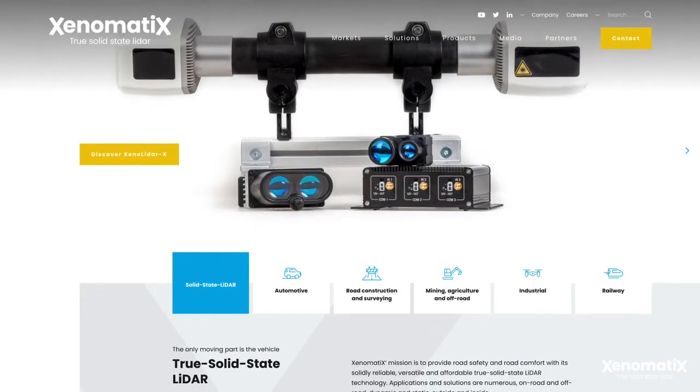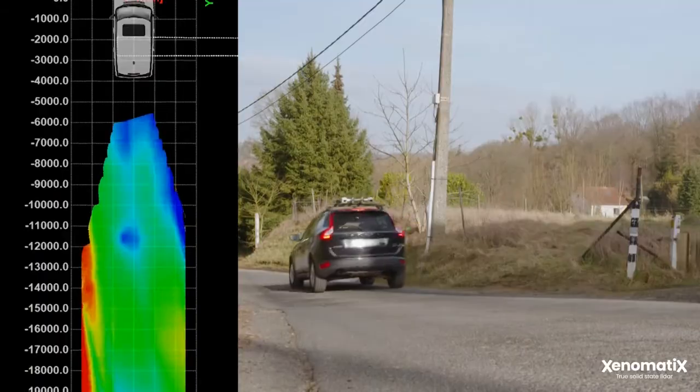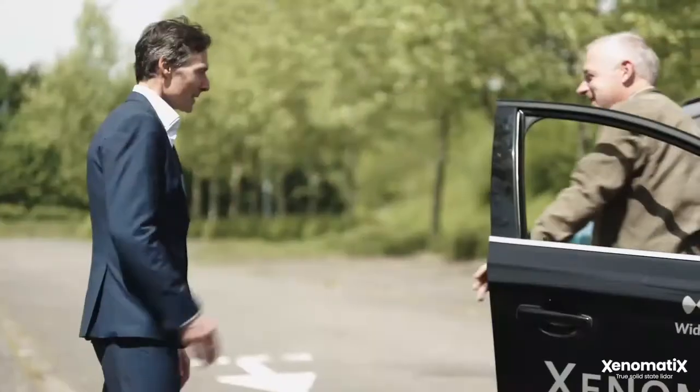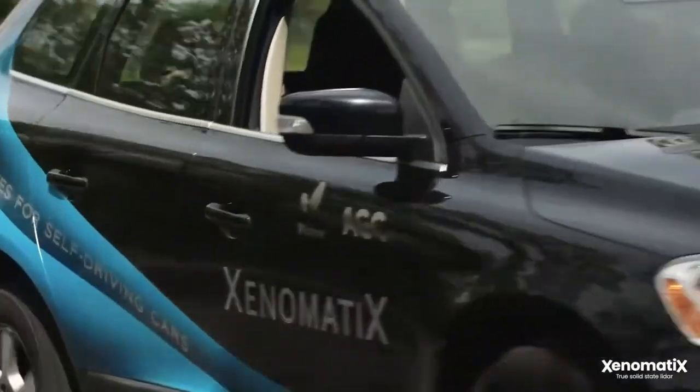Visit our website to learn more or email us at info@xenomatics.com. At Xenomatics, our mission is to provide road safety and comfort with reliable, versatile, and affordable true solid-state LiDAR technology.